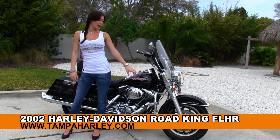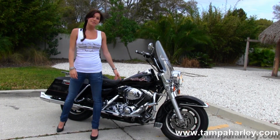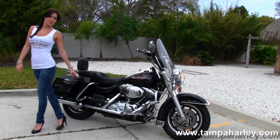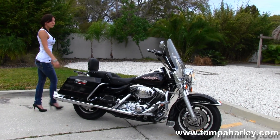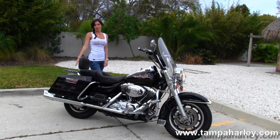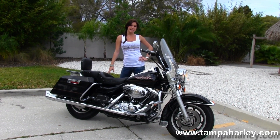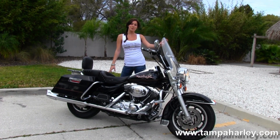On this one we have the 9-spoke mag wheels with the chrome engine guard. It has an 88 cubic inch engine with a 5-speed transmission. We have it back here with the passenger backrest and chrome luggage rack. We have the upgraded Mustang seat and the Road Tech stereo system and it comes with a detachable windshield.